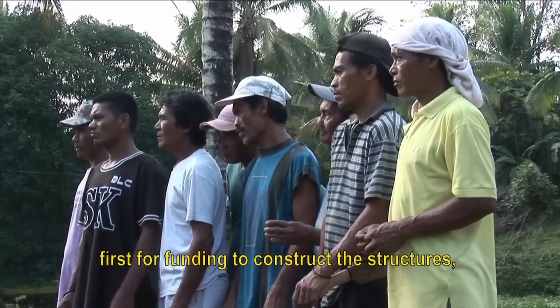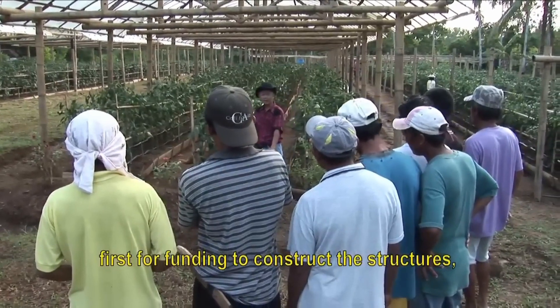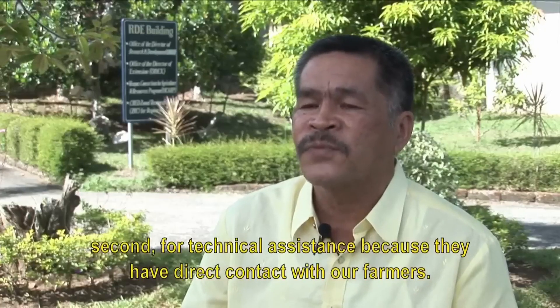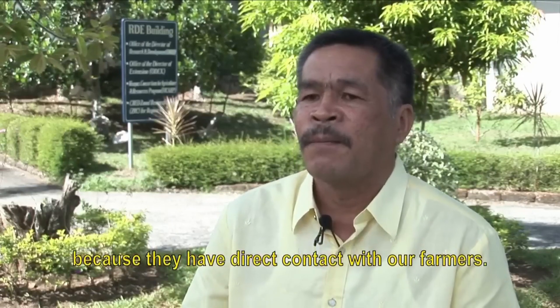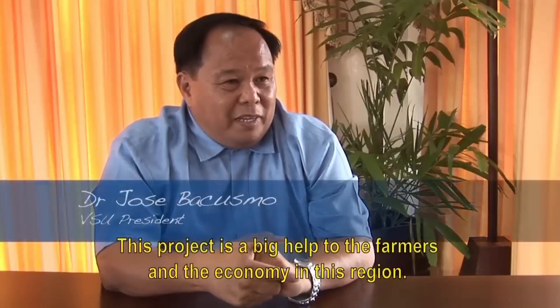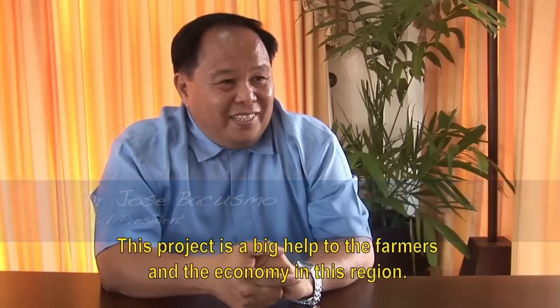Para sa pundo, kay medyo mahal ang pagbuhat ining protected structures. Ang ikaduha, ang provide og technical assistance kay lagi ang local government units maumay duol sa atong mag-uuma. Dakukayo ang tabang sa proyekto sa atong mga mag-uuma o sa atong ekonomi dini sa region.